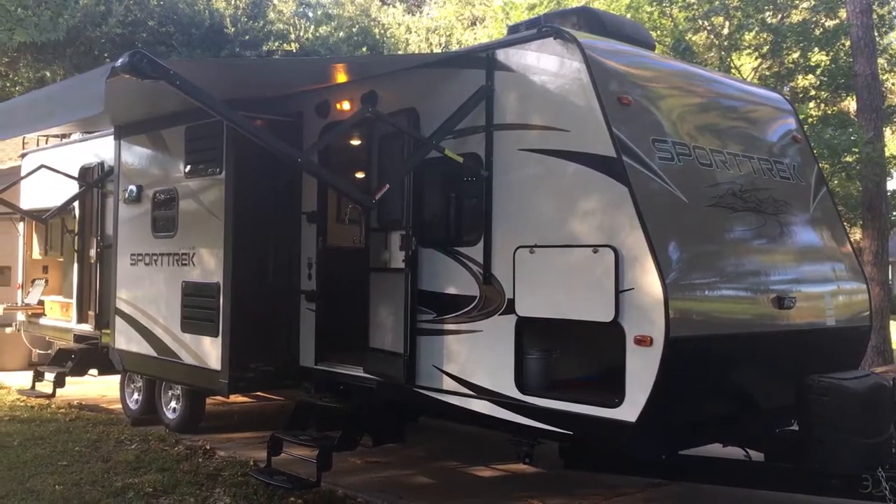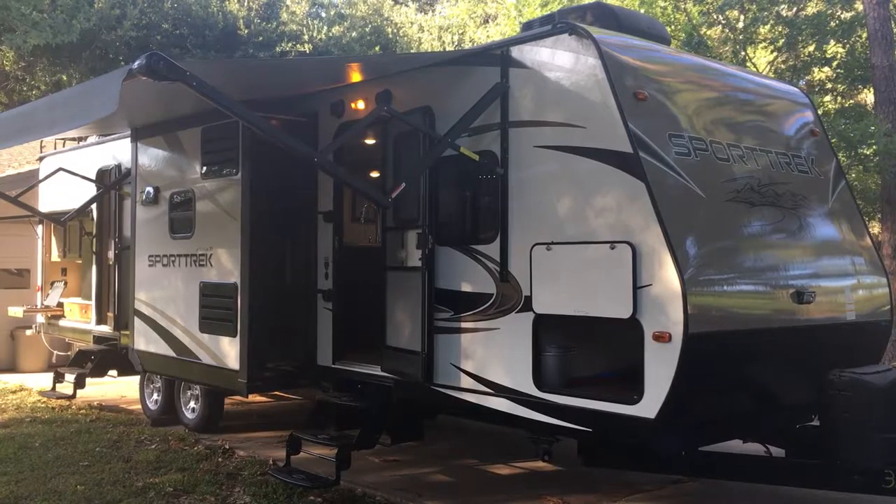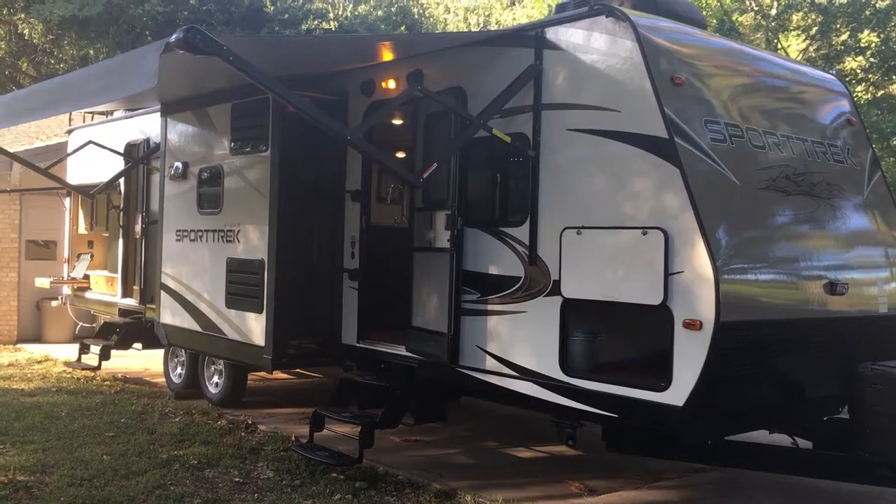Just wanted to do a quick video on this RV. It is a KZ Venture RV Sport Trek 320 VIK — VIK stands for Venture Island Kitchen.